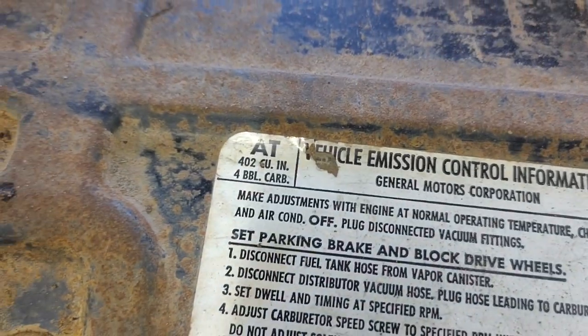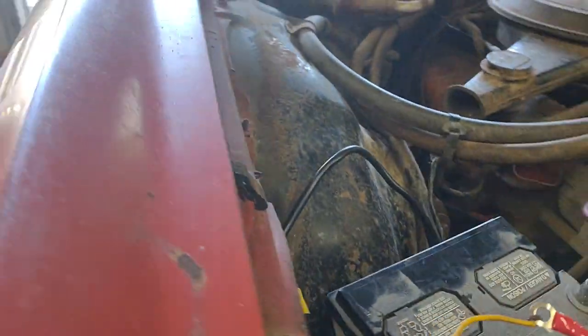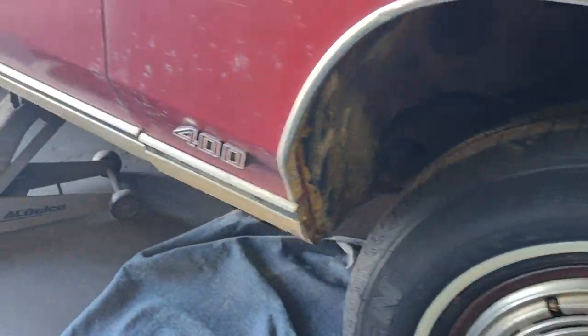Oh gee — big block. 402. 402 big block. We finna put a starter on it, see if we can get this thing to turn over.